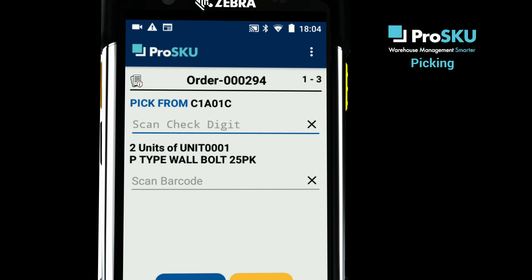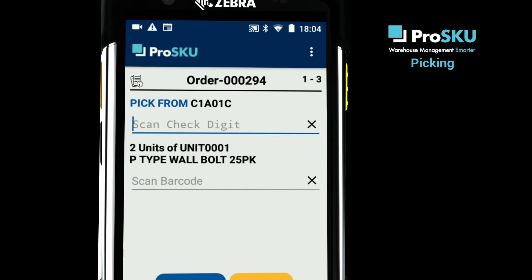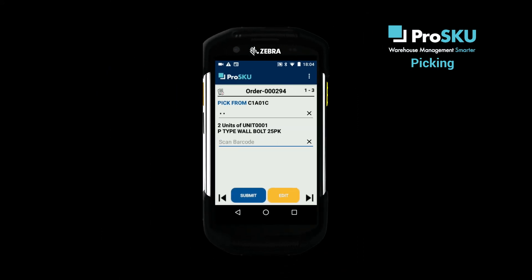You'll also see that before you start a pick, the system asks you to scan a location check digit. Scanning the check digit, or if you prefer the location reference, will validate the pick location and confirm to the system that you're picking from the right place.